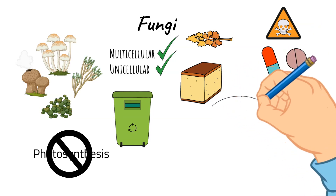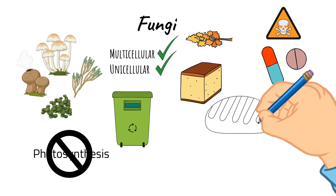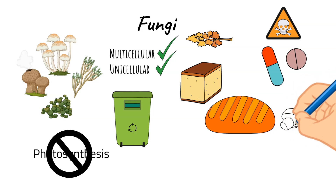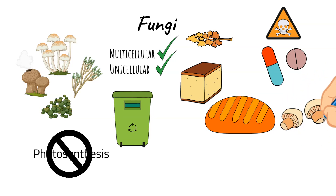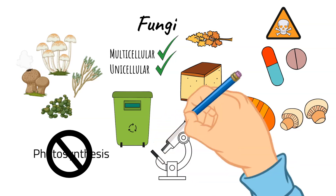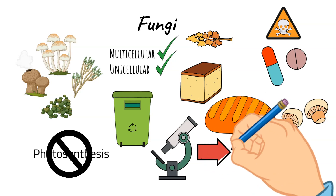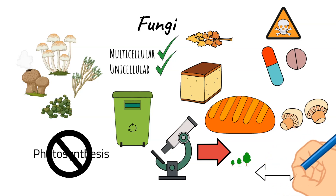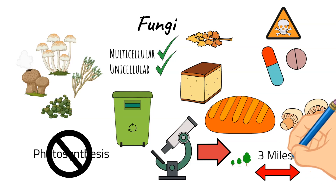Some examples of organisms in this kingdom are mushrooms, yeasts, molds, and mildew. Specifically, yeast helps to make bread dough rise and makes delicious loaves of bread, whereas mushrooms can also be tasty to eat, but it has to be a certain edible type of mushroom. Fungi range in size from incredibly small and only visible under a microscope to the largest fungus on earth, which is actually more than three miles wide.